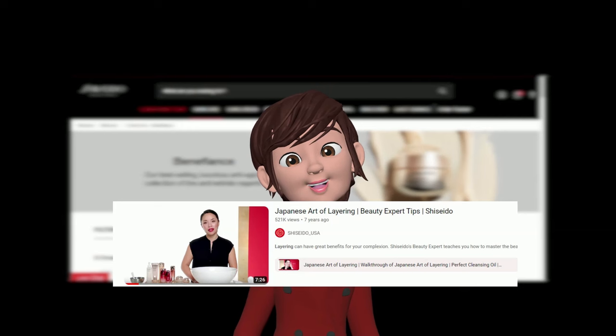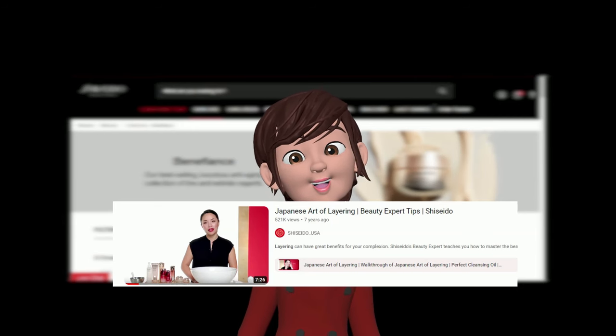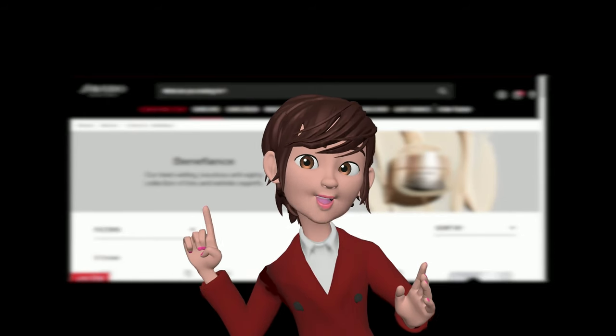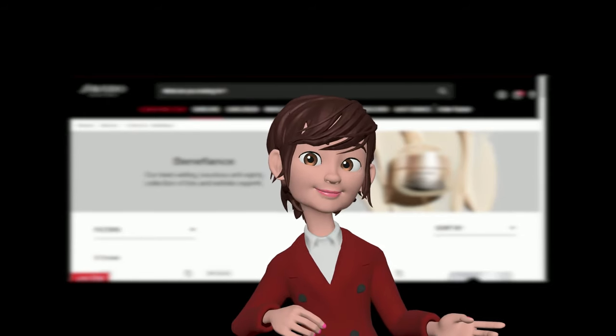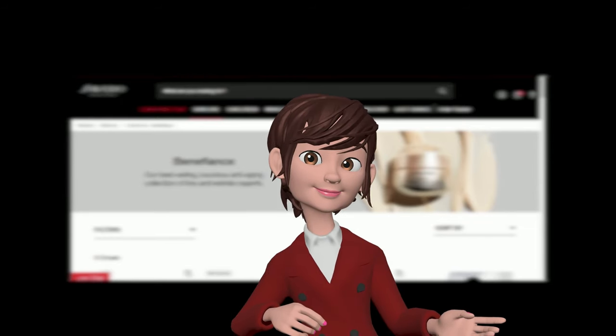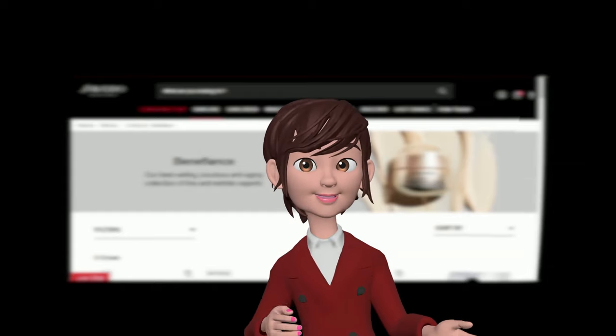This video, though 7 years old, showcases a comprehensive skincare routine endorsed by Shiseido. As we proceed with this regimen, we'll customize it using the latest available Shiseido products. Additionally, when incorporating Benefiance products, we'll also explore their reviews on Sephora simultaneously.